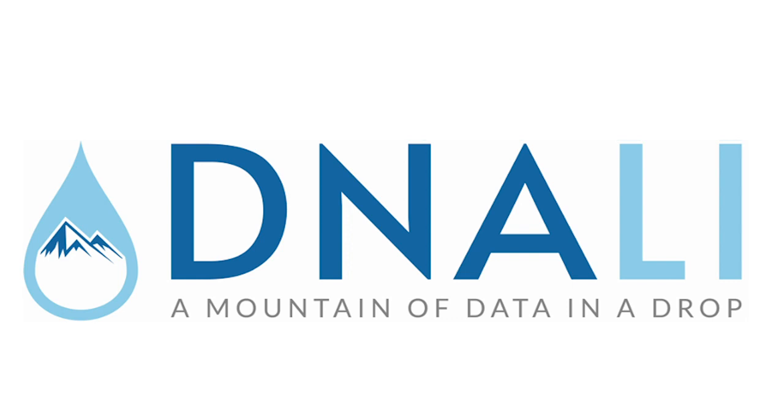This video was made possible by Denali Data Technologies. Denali is a private biotech company working on technologies to drive DNA-based data storage system scalability. To learn more about Denali, check out the link in the description.